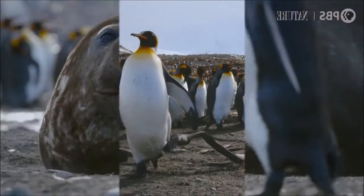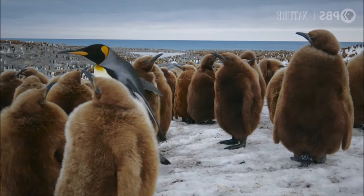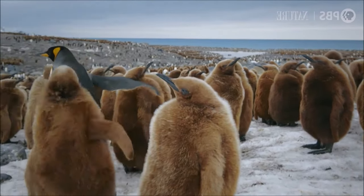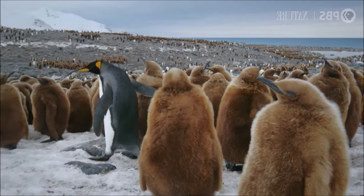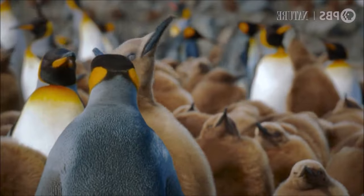The global population of king penguins is currently considered to be of least concern by the International Union for Conservation of Nature. However, local populations may face threats such as climate change, fisheries and human disturbance.